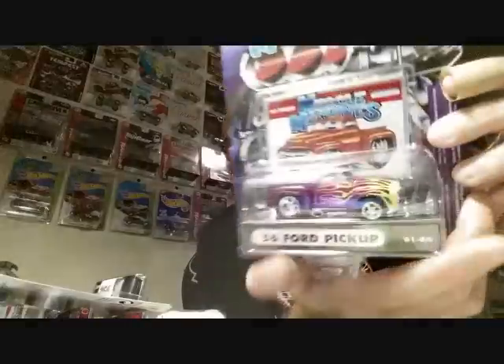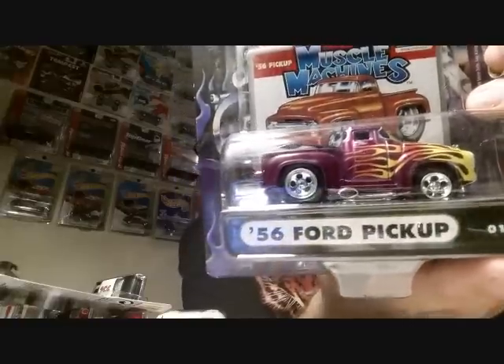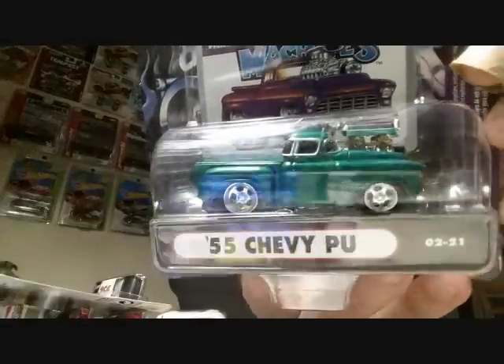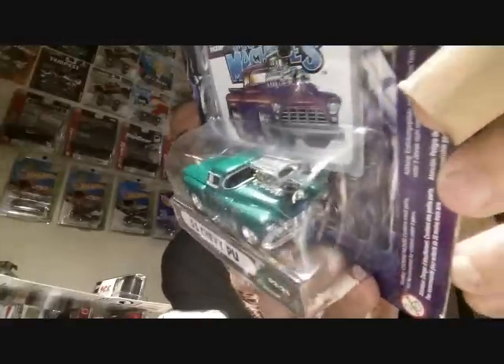'56 Ford Pickup Muscle Machines — really really cool paint job. Love me some trucks. I want to know if anybody's ever tried to take parts off a Muscle Machine and use them on a Hot Wheels — I'm sure they have, I just haven't attempted it yet. These cars are cartoony, kind of like Mad Magazine and Hot Rod Magazine back in the day. '55 Chevy Pickup — that Chevy is sick, look at that blower on top. That's beautiful.